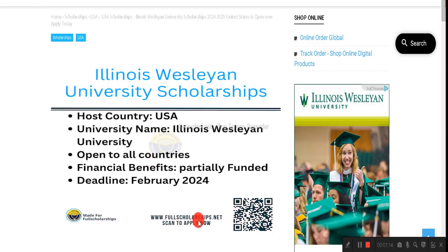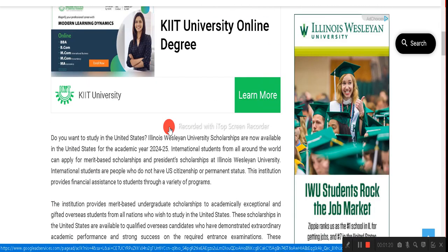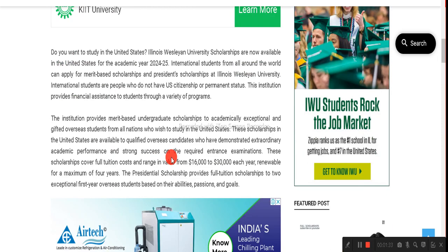You can also directly visit our website fullscholarships.net or kashmirlook.com. Once you are redirected to our website, you can check out the information about these Illinois Wesleyan University scholarships. This is a merit-based scholarship for those who do not have US citizenship — it is for international students.